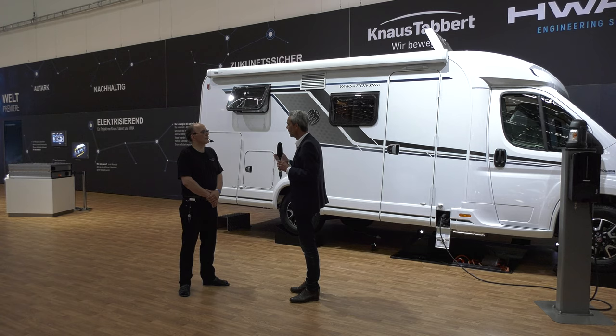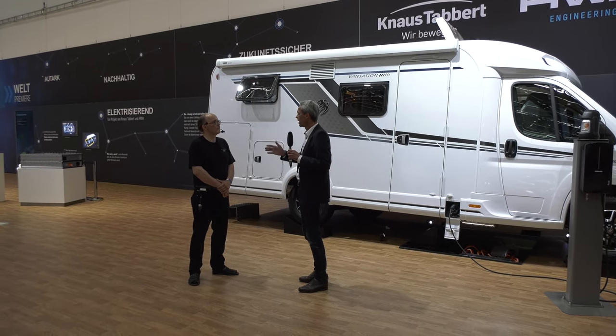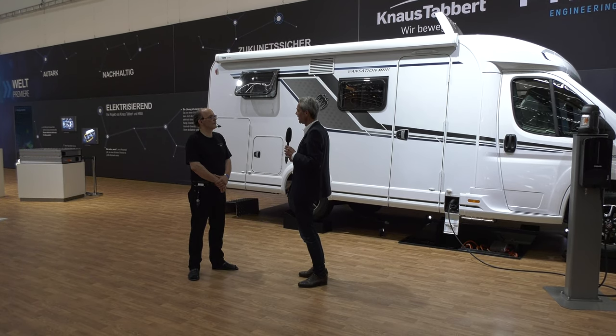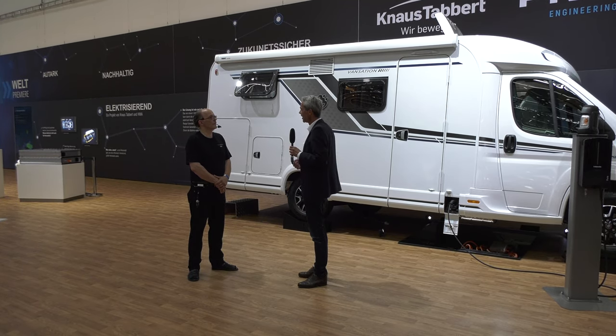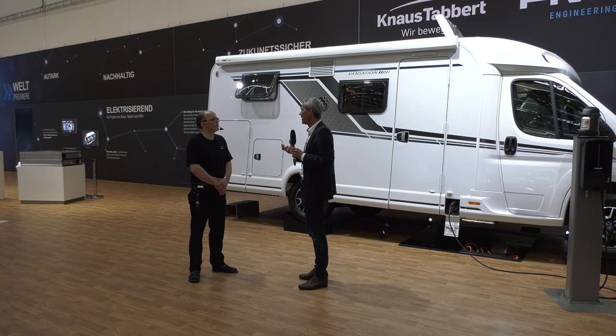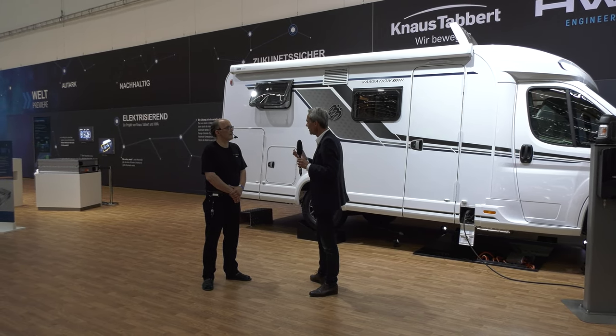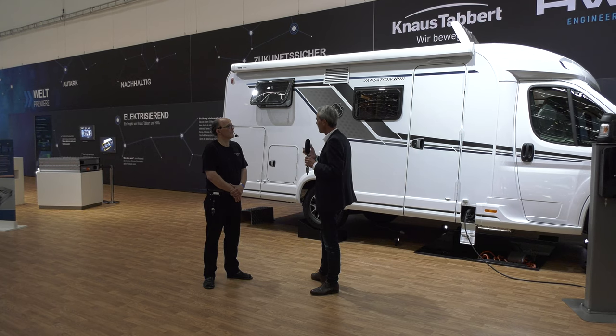Idealerweise: Ich fahre mit dem Range Extender an die Stadtgrenze, schalte ihn separat ab, fahre voll elektrisch in die Stadt rein – lokal emissionsfrei. Wenn ich es unbedingt brauche, stöpsele ich mich rein und lade die Batterie voll. Wenn es 15 bis 30 Kilometer sind, brauche ich das nicht – so lange hält die Batterie hin und zurück. Auf der Autobahn schmeiße ich den Range Extender wieder an und habe meine 600 Kilometer Reichweite.